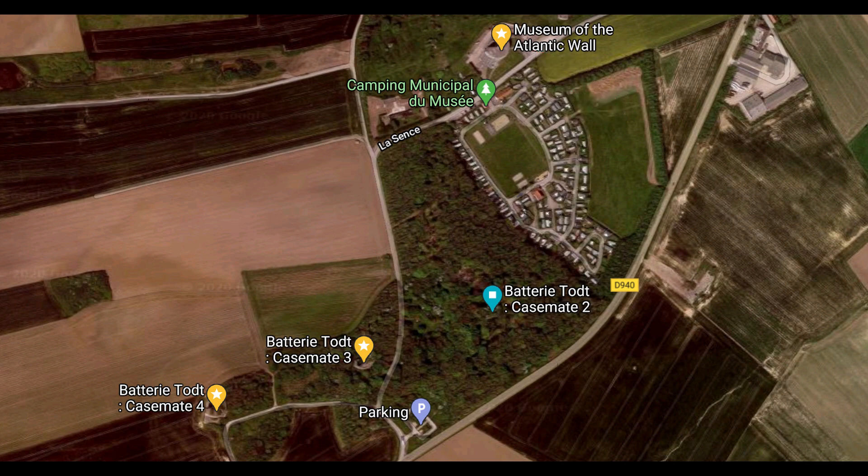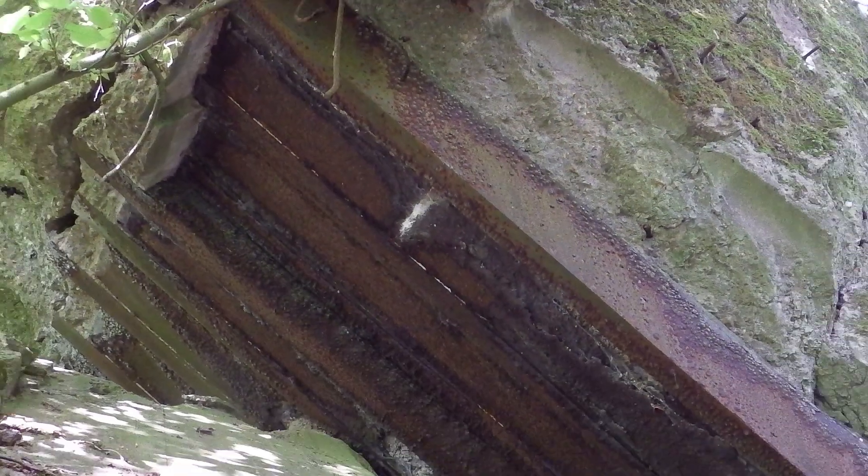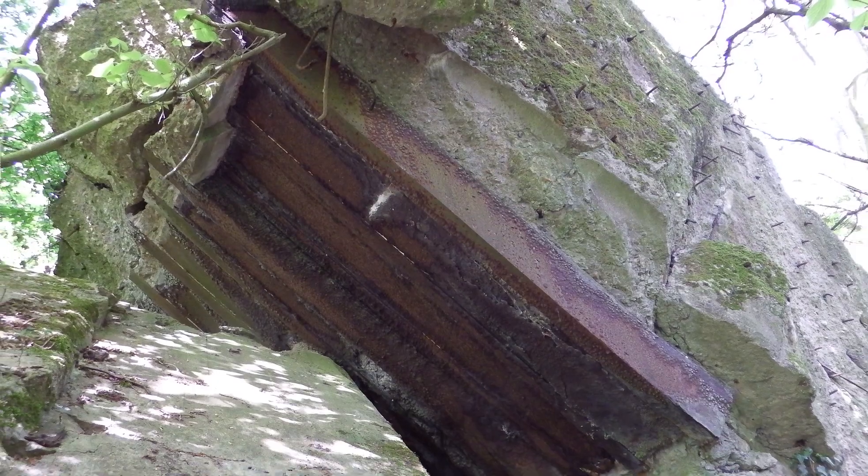In this video we take a look at Terms 2 and 3. There's not much to see in both Terms, as Term 2 is now a bat sanctuary and sealed off from the public. And Term 3 had an unfortunate accident just after the war, and is now completely destroyed.